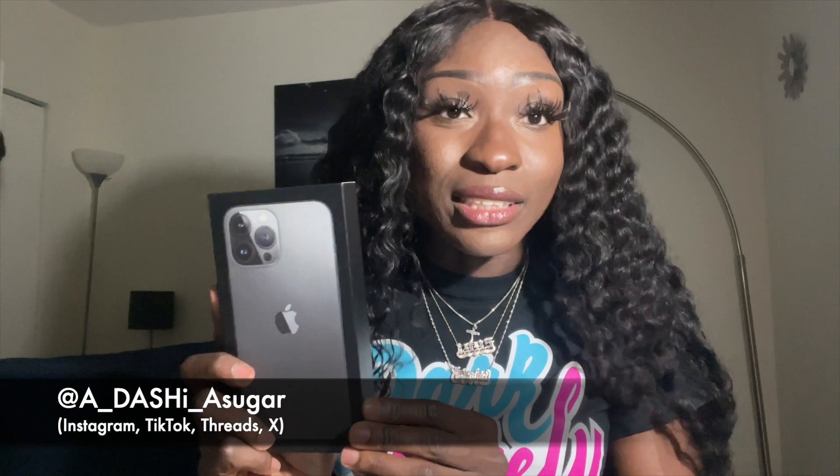What's up YouTube, it's your girl Adasha — welcome if you're new and welcome back if you're not. Today, as you can see by the title, I'll be doing a long-awaited iPhone 13 Pro Max unboxing. I'm transitioning from the 12 Pro Max, and before that from the 11 Pro Max, and before that I made the biggest jump from the 6S Plus.